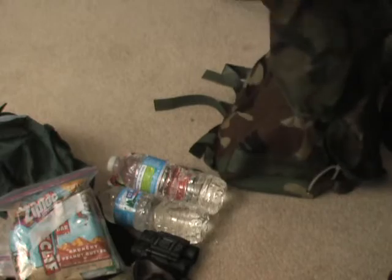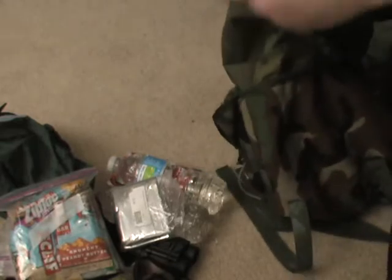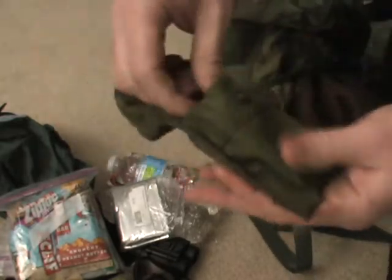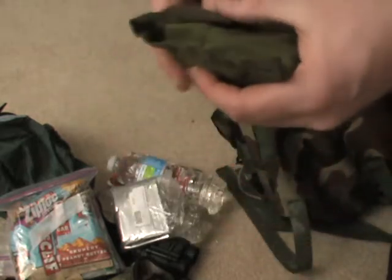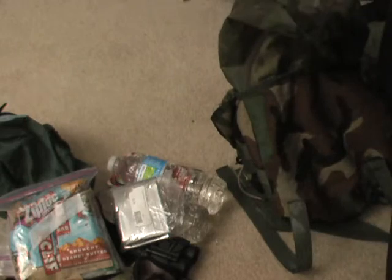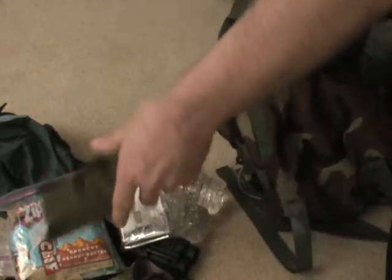I also carry one of these little survival blankets. They can be handy — I've used them, I really can. I do have a compass for navigation. Also on me at any given time — I usually have navigation with me every day on my watch.